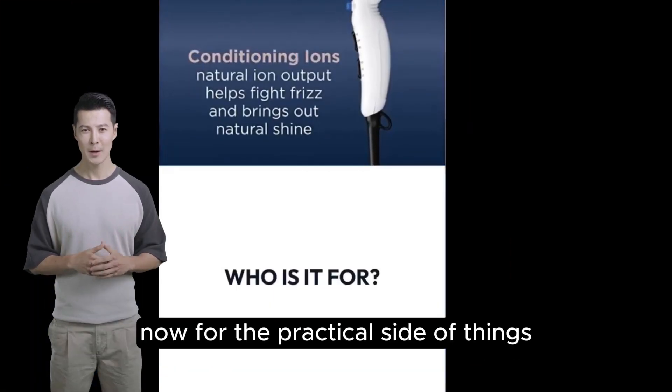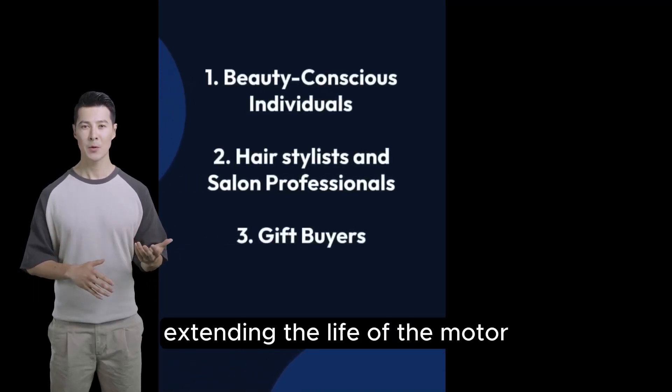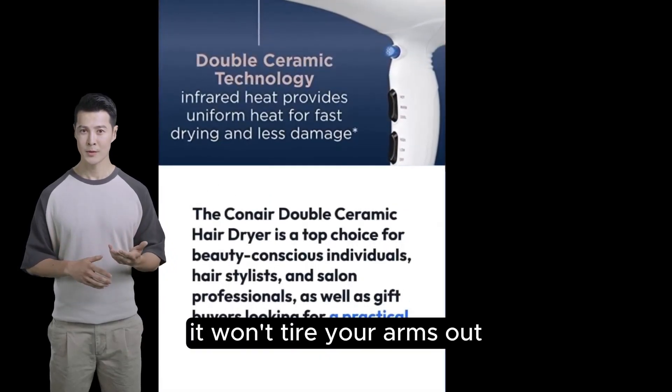Now for the practical side of things: the dryer's removable filter prevents lint buildup, extending the life of the motor and ensuring your dryer stays in top condition. Lightweight and easy to maneuver, it won't tire your arms out even during the most extensive styling sessions.